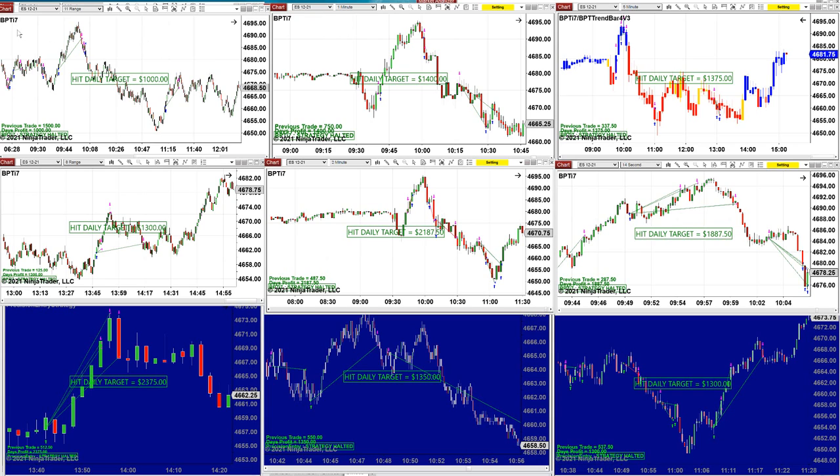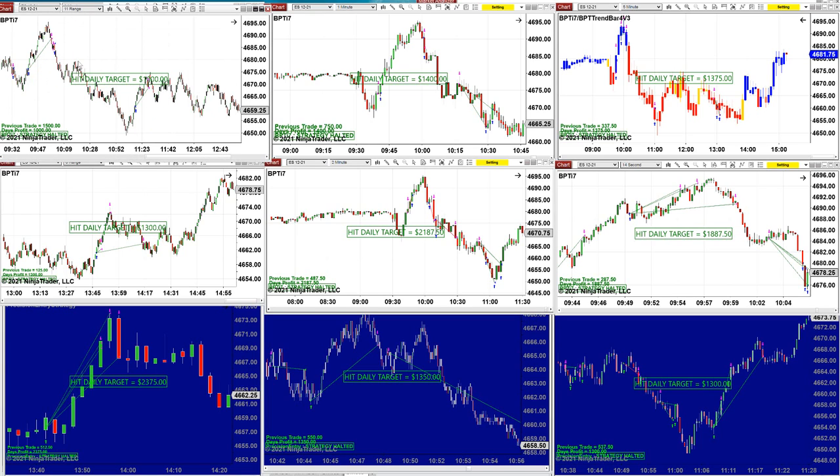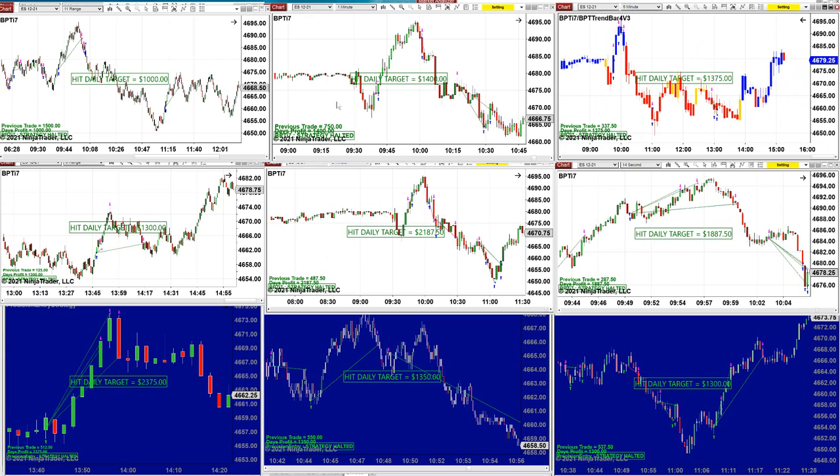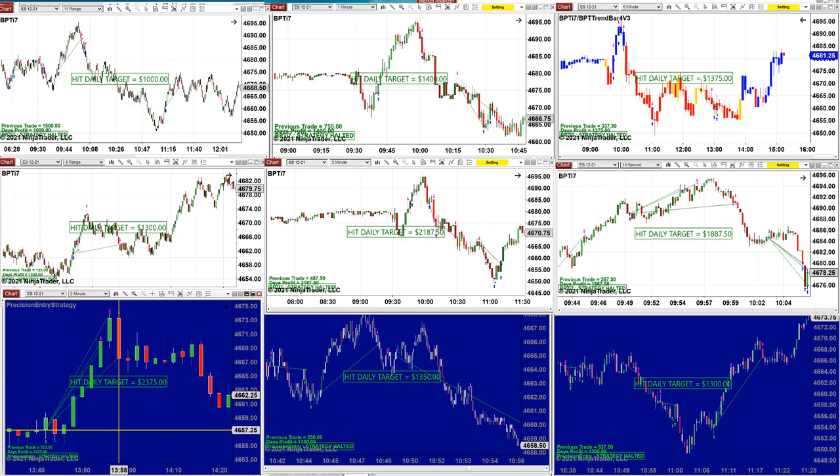This is a totally different auto trade with a different entry and different trailing stop and stop loss — everything is different. Here is the ES 11-range at $1,000. Beautiful trades, very tight stop loss on 11-range. One-minute made $1,400, five-minutes made $1,300. You can see, like the Precision Auto Trade, it's all within the same range — 1300. Eight-range: $1,300. And on the Precision Auto Trade two-minutes, this is a total different auto trade.